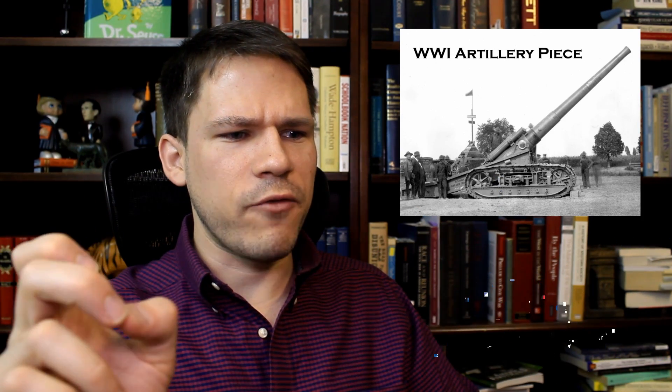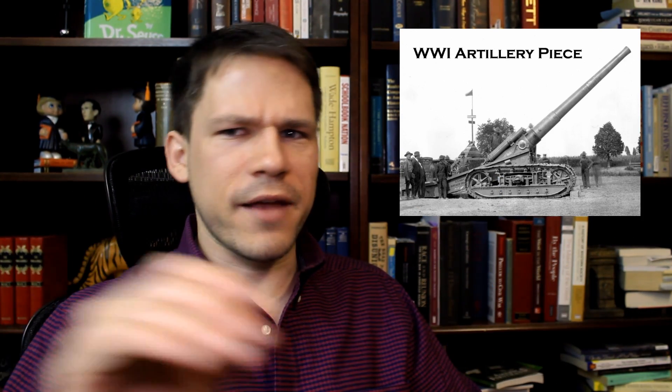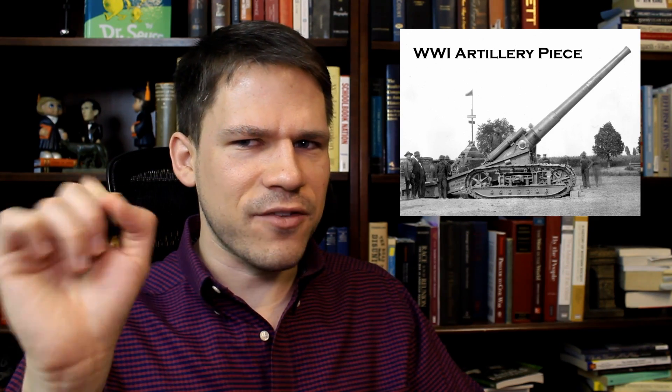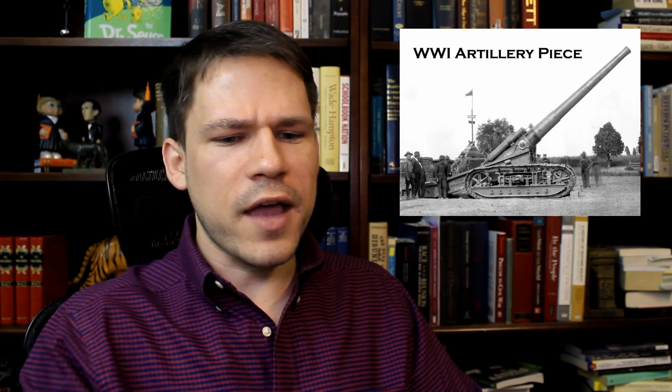Moving on to artillery — the Civil War cannon isn't a whole lot different than a Napoleonic cannon. This cannon here is actually some kind of Napoleon cannon, as they were calling it. Napoleon was still cool back then. But here's a World War One artillery piece — that is not Napoleonic, that is 20th century, that is the second industrial revolution. You're not going to have to move it back after it fires or anything like that. Everything is built in and automated — load it, and you can point it to hit a very exact spot.